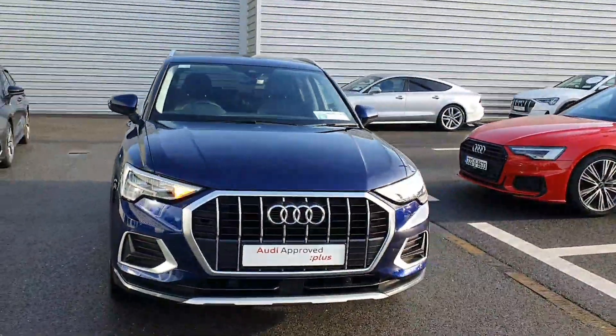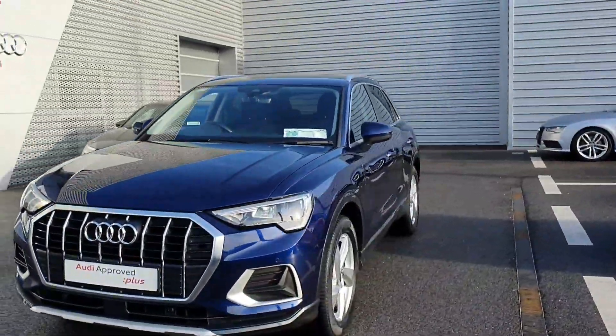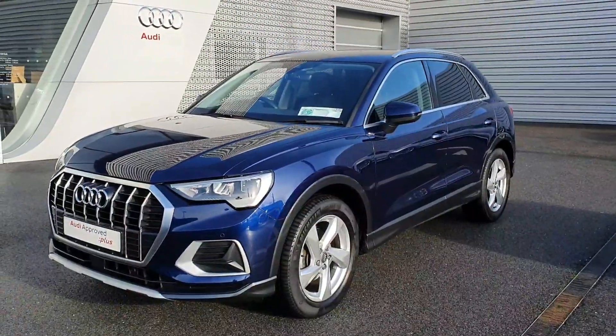That concludes our quick video — I hope you find it useful. If you have any questions or queries, please give the sales team a call at Audi Limerick on 061 336000.